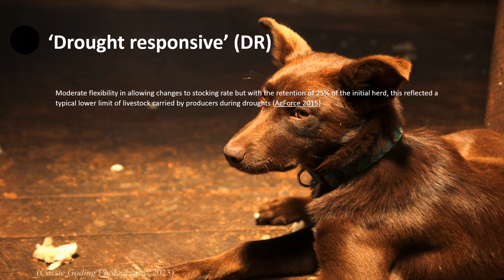The third management strategy, also known as DR, allowed moderate flexibility to allow changes in stocking rates, but they had to retain 25% of the initial herd. This reflected a typical lower limit of stock being carried through drought by producers while still retaining the most important genetics.